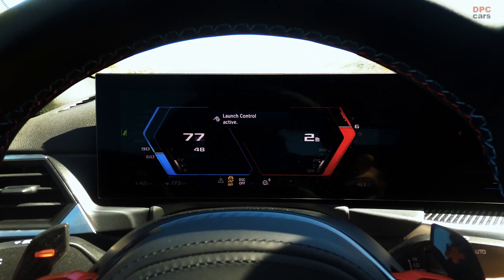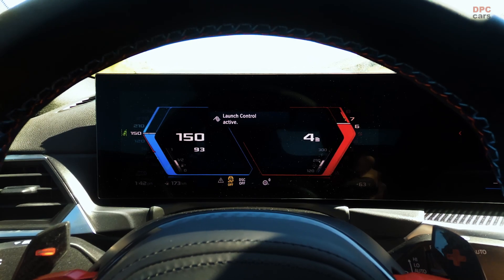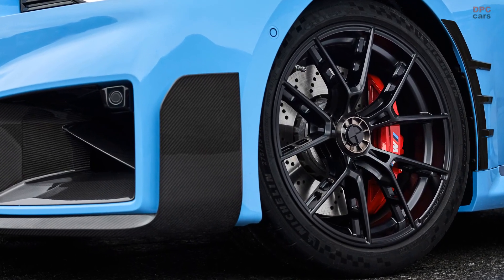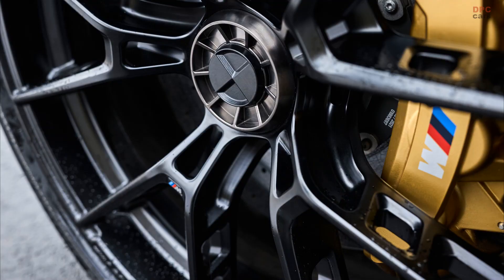BMW's M Performance Parts program has introduced an exciting new addition: the center lock wheels, which are a significant innovation for car enthusiasts and drivers of BMW's M2, M3, and M4 models.